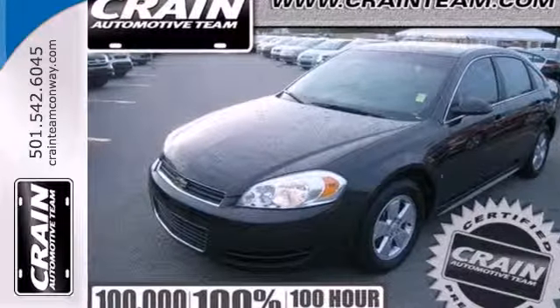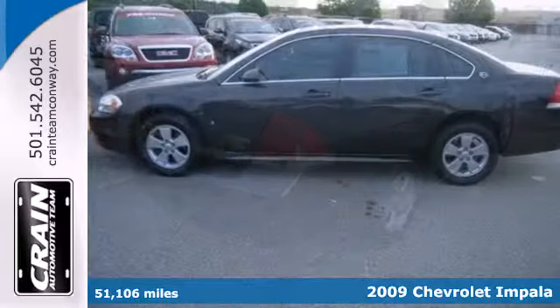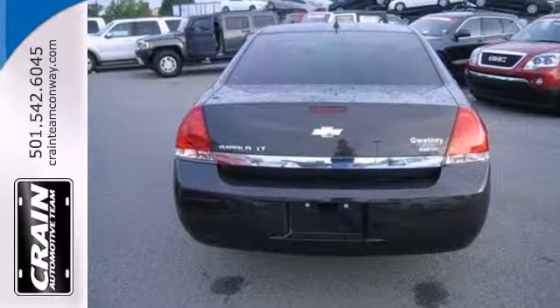It's a 2009 Chevrolet Impala. Inside, you'll find dual zone air conditioning, comfortable seating for five, eight-way power driver seat, and a multi-speaker stereo sound system with a CD player.